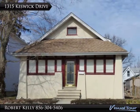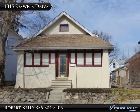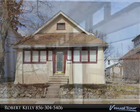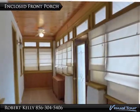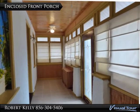Don't miss 1315 Keswick Drive. Completely renovated, and many options to consider. This home has a bright and sunny enclosed front porch with Roman shades for privacy.